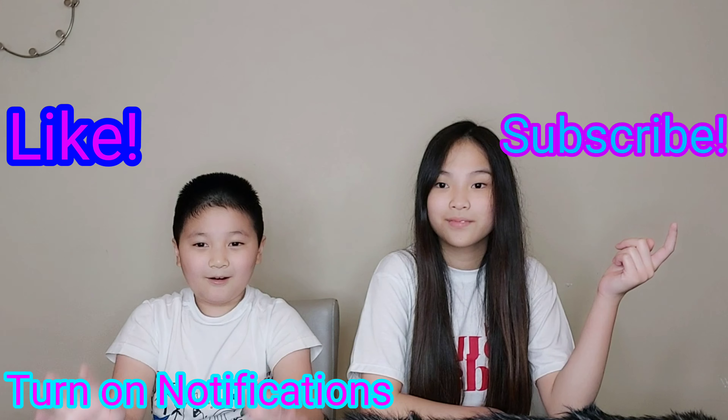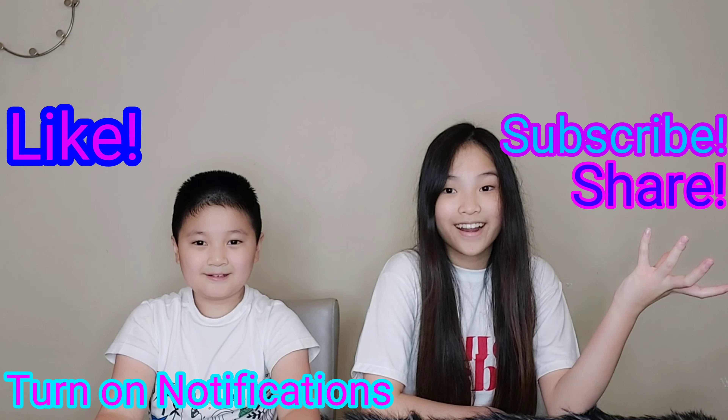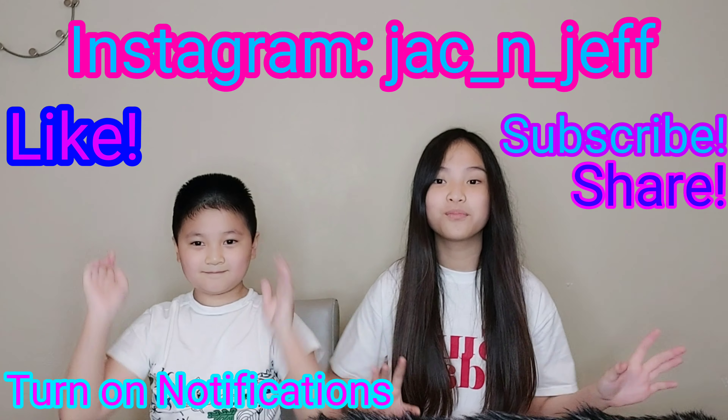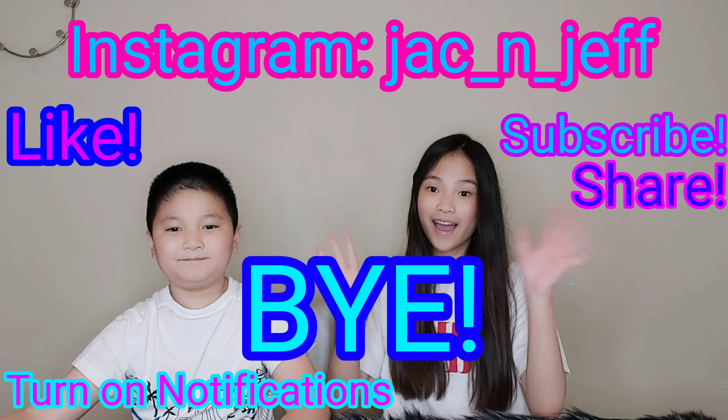Alright guys, it was a short video, but this is the end. I hope you guys like, subscribe, and turn on all notifications, share, and follow our Instagrams right here or anywhere on the screen. And yeah, bye!